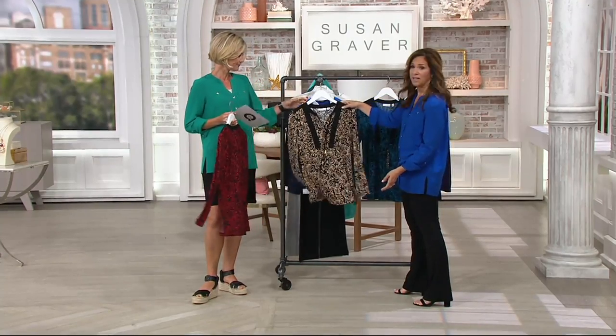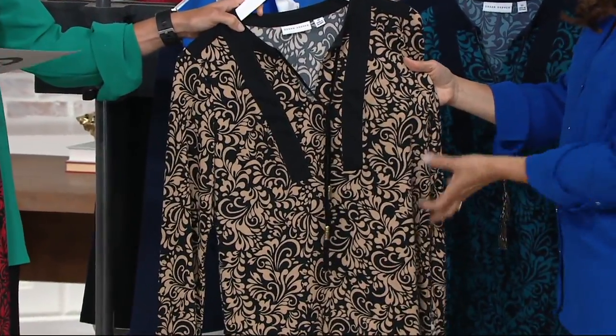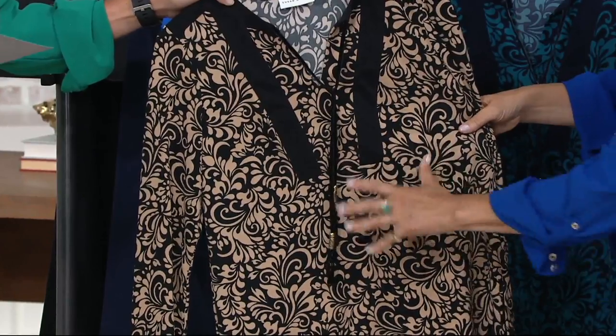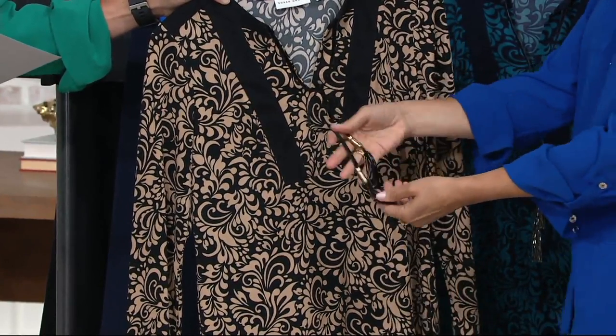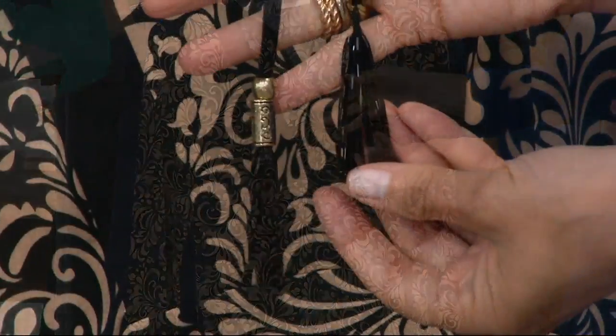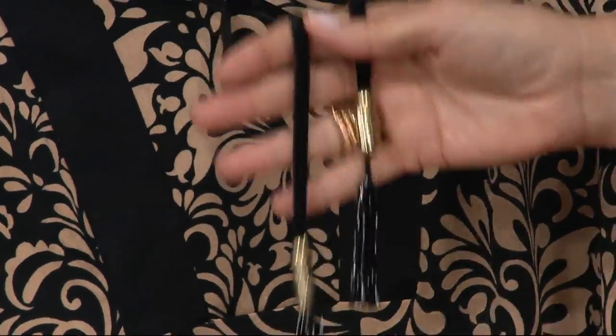There's the black and tan, and you can really see the print here because the tan really pops off the black. It's a very modern shaping — kind of reminds me a little bit Asian in feel. Can I just show you one thing before we get to the other colors? I just love the bugle beading on these — oh my goodness, it's so cute.